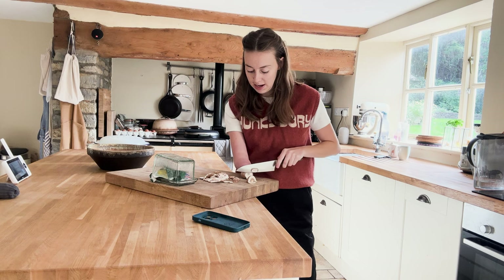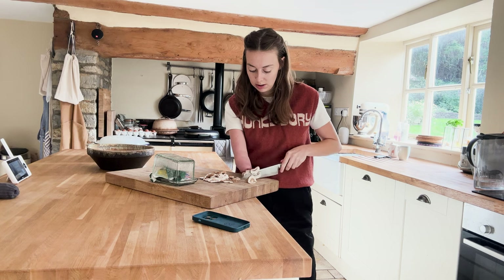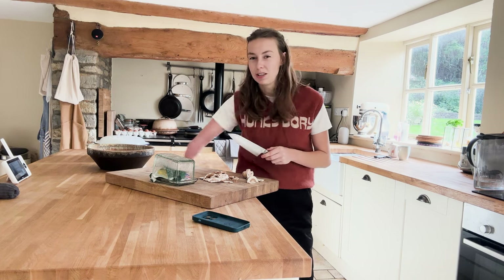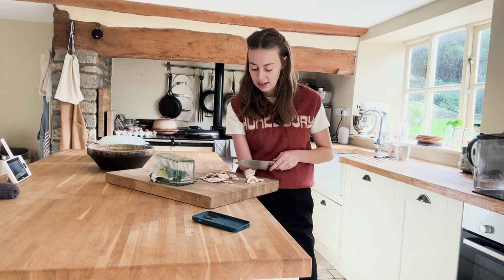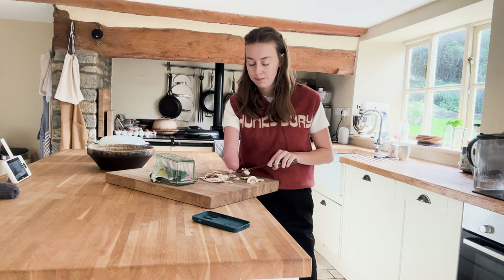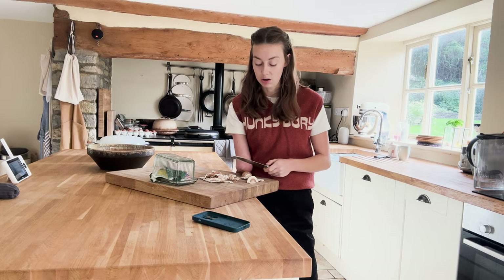I should probably get on with cutting these because Alf is having a nap and he won't stay asleep for long. I'm basically making crispy mushrooms to put on an omelette with chili oil and soy sauce. I never used to like mushrooms until Ryan made them go crispy — they're so tasty. The key is to put a load of butter in with them, so it's quite a healthy dish that turns very unhealthy very quickly.